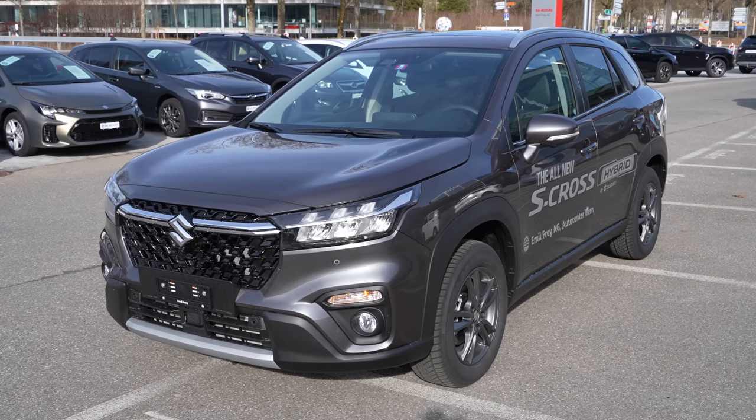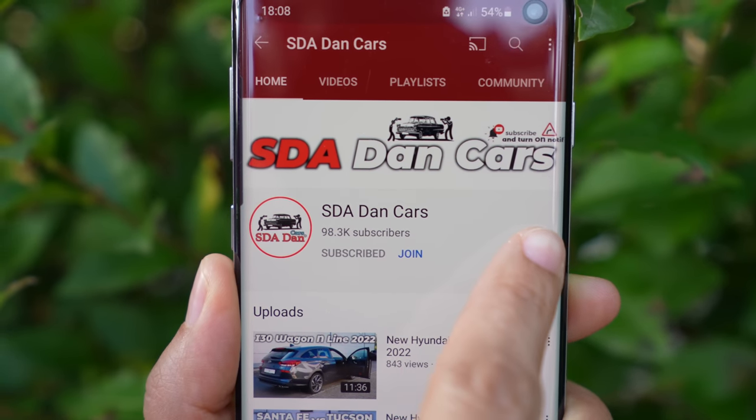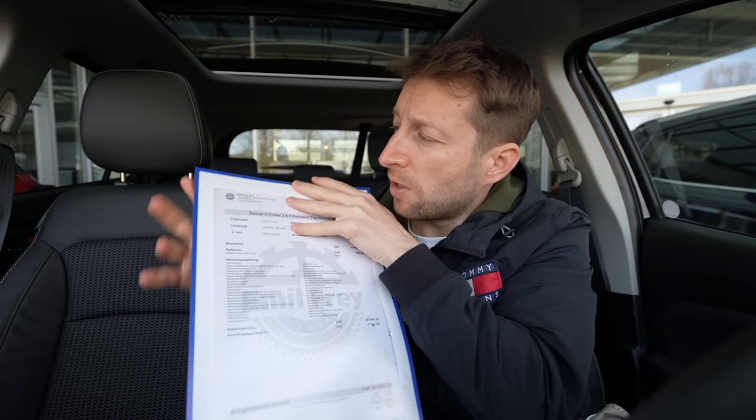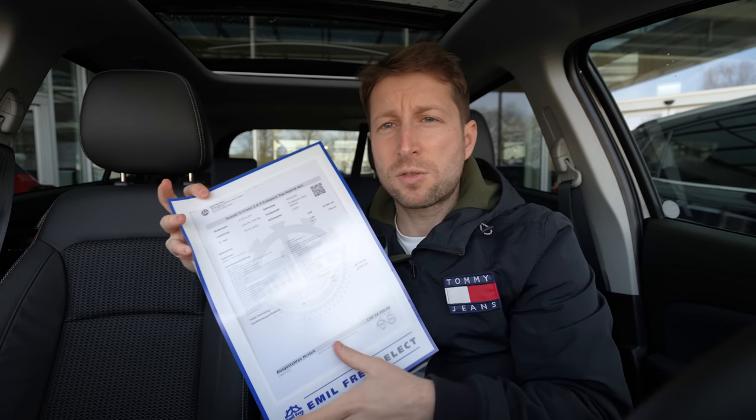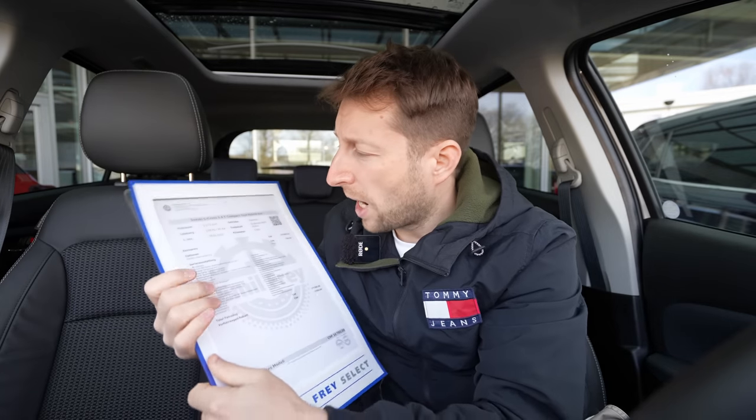Hey, what's up guys! Today I have with me the new Suzuki S-Cross 2022 version, and in this video I will make the full review — interior, exterior — you will find out everything about this new S-Cross. If you're new on my channel, don't forget to subscribe if you want to see the test drive video and the newest content coming to the channel.